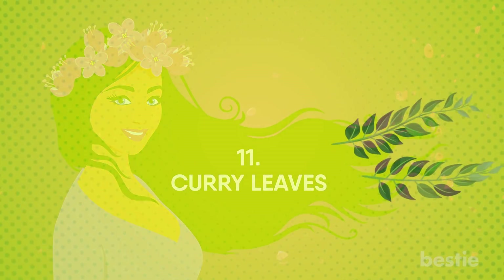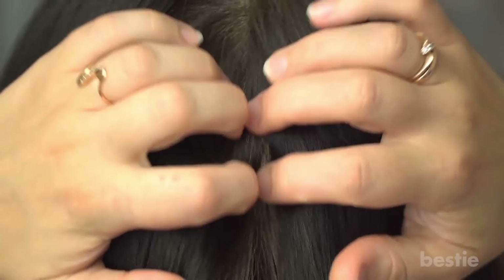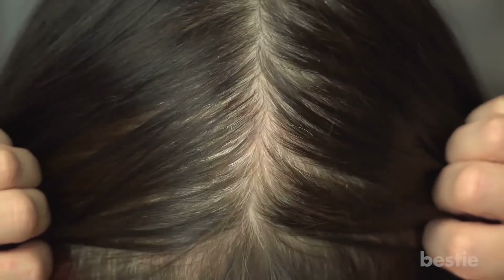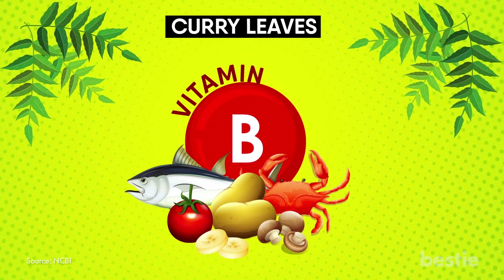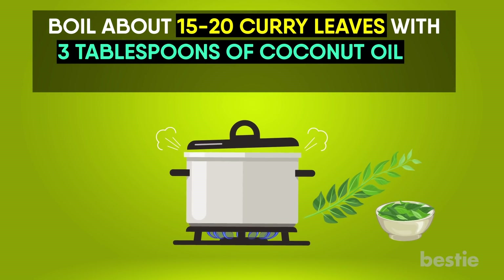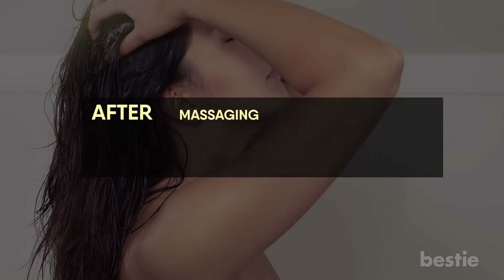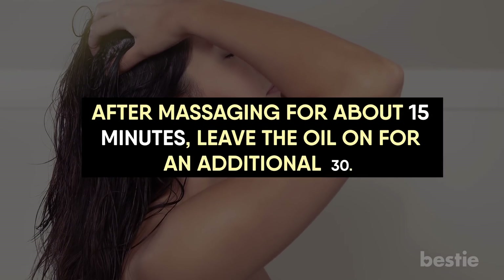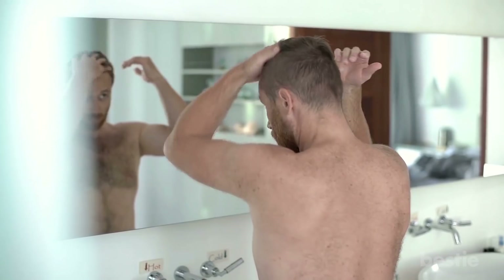Curry leaves are so effective on premature greying, they're known as the arch nemesis of grey hair — they attack the root and prevent more greys from sprouting up. Curry leaves can help restore the melanin pigment in your hair follicles and are also a rich source of vitamin B, the vital vitamin for hair growth and pigmentation. Boil about 15 to 20 curry leaves with 3 tablespoons of coconut oil to prepare the solution. Set the oil aside to cool, then strain it and massage it onto your scalp. After massaging for about 15 minutes, leave the oil on for an additional 30 minutes. Alternatively, you can leave the oil overnight and wash it with mild, sulfate-free shampoo and finish with conditioner. Use this 2 to 3 times a week for best results.